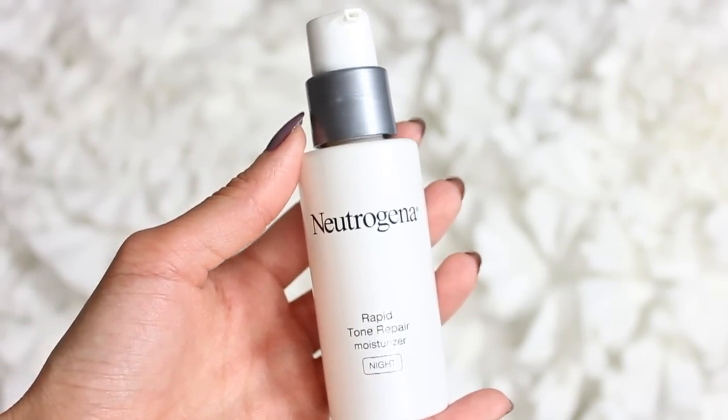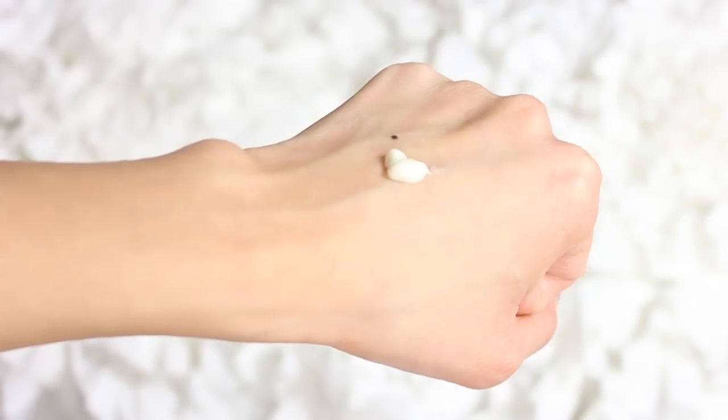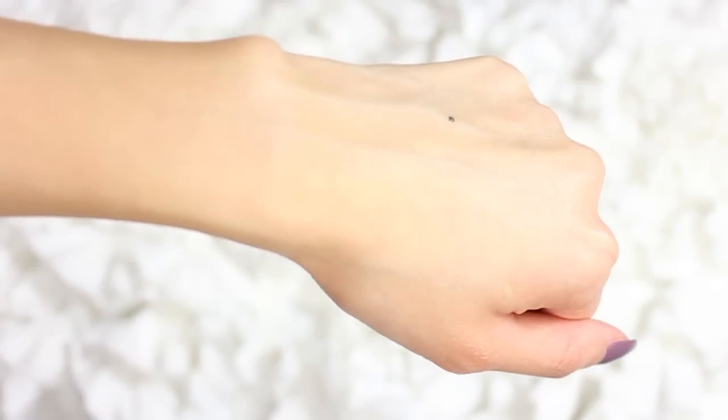The other moisturizer is a night one from Neutrogena — the rapid tone repair moisturizer. I actually told my mom to use this one and she really likes it. It comes in a little pump bottle and it uses vitamin C and retinol to help boost your skin's cell renewal and even out and brighten your complexion. It also reduces the look of dark spots and discoloration, and it smooths fine lines and texture. I always say it's never too early to use anti-aging products, so I use a pump of this at night before bed and wake up with my skin feeling really good.